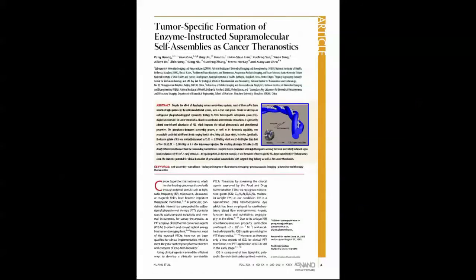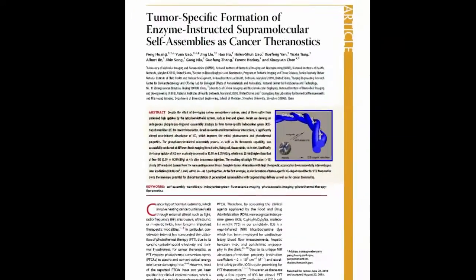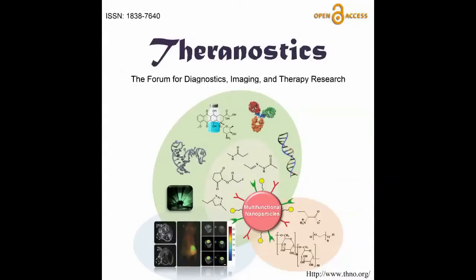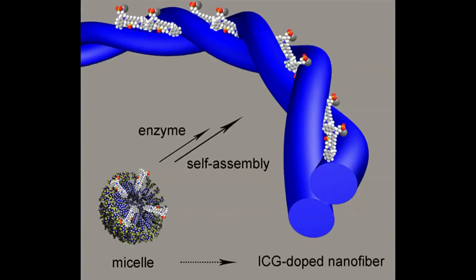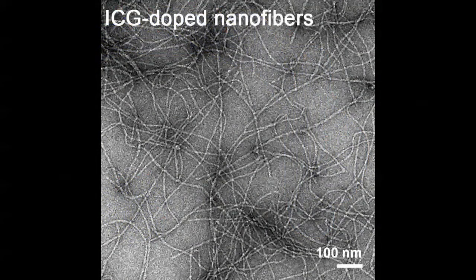We are happy to share with you our recent work published in ACS Nano to create tumor-specific nanofibers doped with indocyanine green, ICG, for use as cancer theranostics. Theranostics, as you may already know, are materials that have both therapeutic and diagnostic properties. Our approach uses a tumor's own phosphatase to trigger assembly of nanofibers.